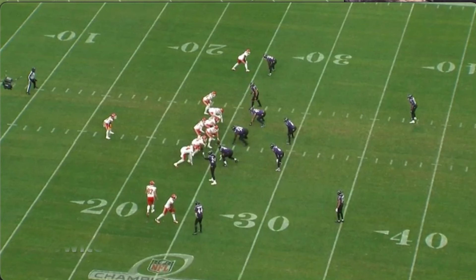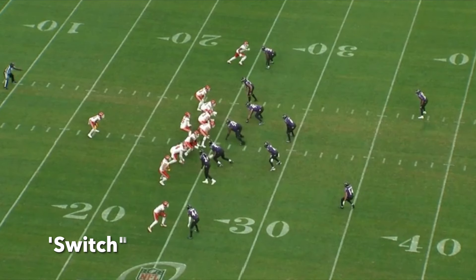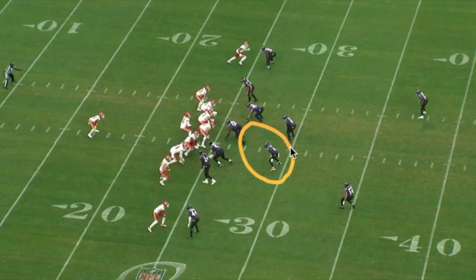The coverage that the Ravens are playing to the bottom of our screen is called switch. I'd like to talk about the responsibilities of each defender in this coverage, starting with our apex defender, which is Patrick Queen. His aligning inside of the slot is the biggest distinction between switch and another very similar coverage called bracket. Patrick's going to play man-to-man with a trail technique on number two. Off the ball, these two receivers cross one another. This cross is handled very well by Patrick, who then plays man on the new number two, again in a trail technique.